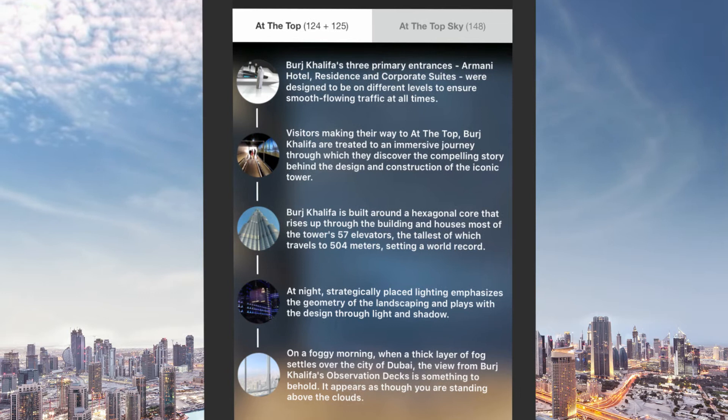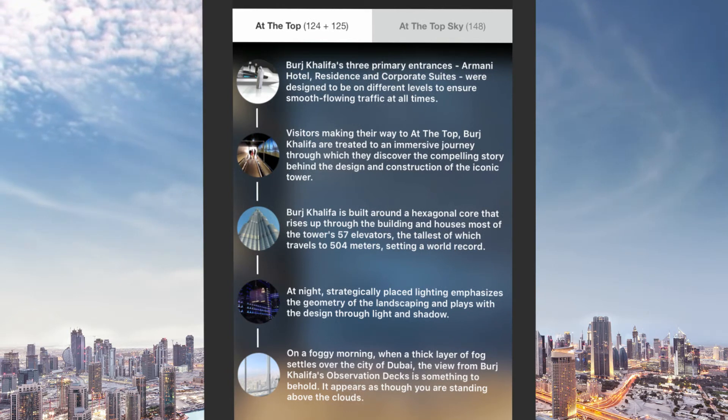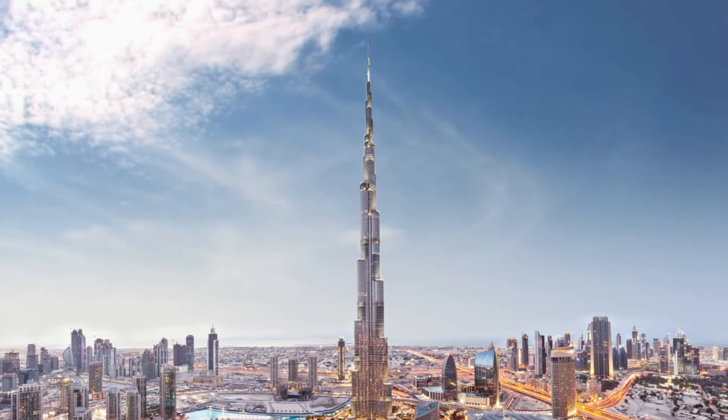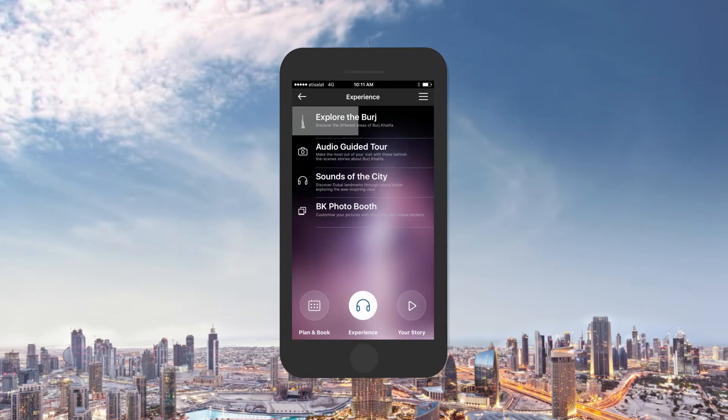You are now ready to embark on an unforgettable voyage to the world's tallest tower. Described as a vertical city, Burj Khalifa features 200 stories.